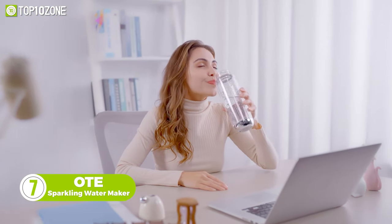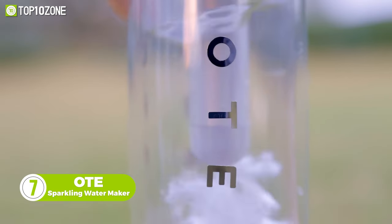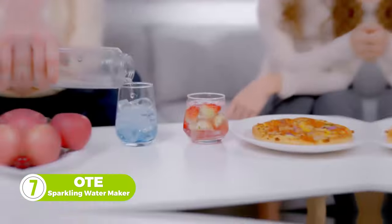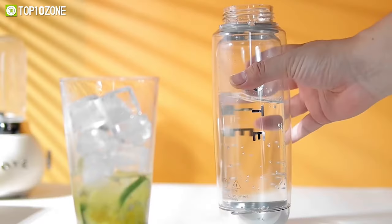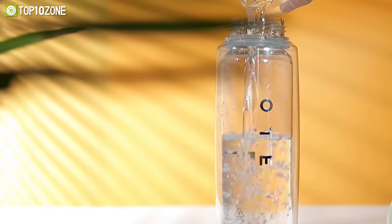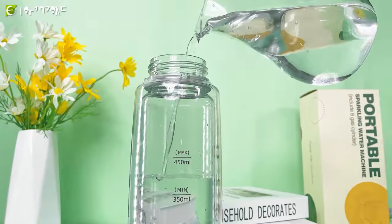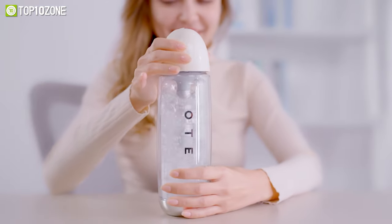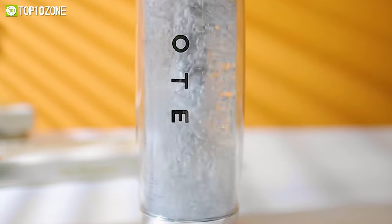Enjoy a fresh sip of sparkling water anytime, anywhere, with the OTE Sparkling Water Maker. It's ideal for making fancy cocktails, tea, juice, or coffee. This portable gadget doesn't require any power — instead, it runs on CO2 gas cartridges. To get started, fill it with water, insert the gas cartridge, and then twist. Voila! Your sparkling, bubbling water is ready.